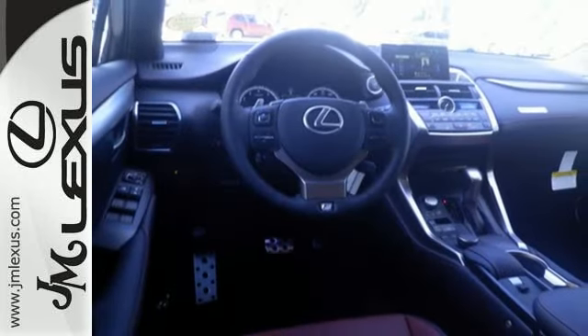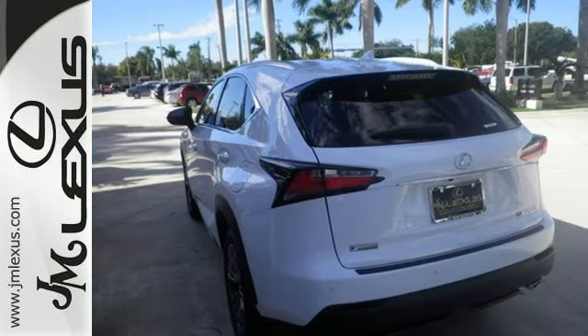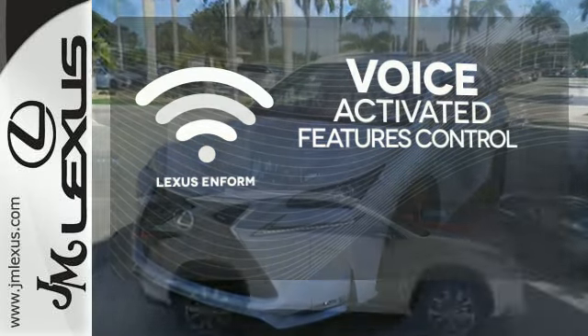It offers a turbocharged engine and gives options for efficiency and responsiveness with drive mode select. Streamline your smartphone and digital media devices with the attractive and seamlessly integrated Lexus N-Form.